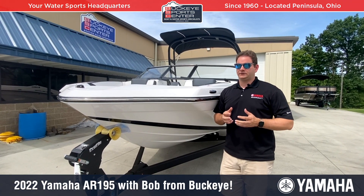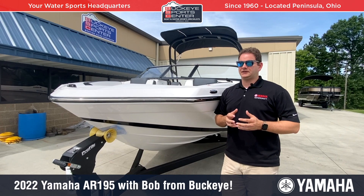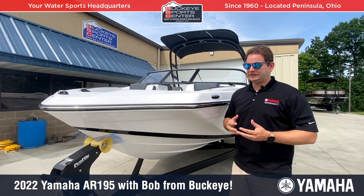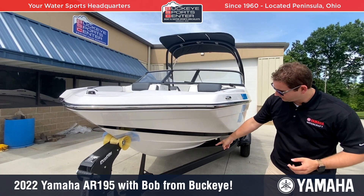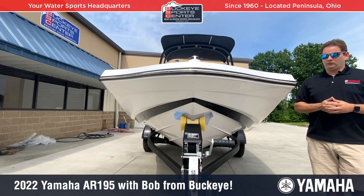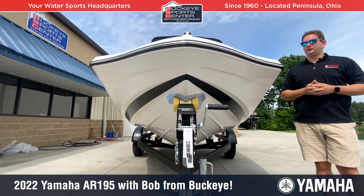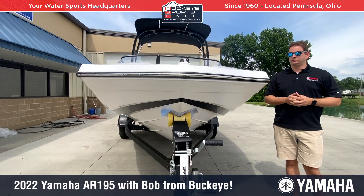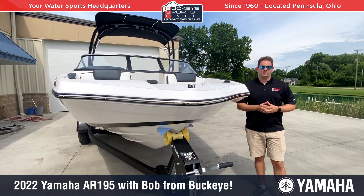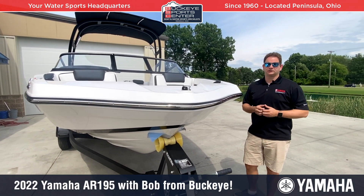One of the things I really like about the 19-foot series from Yamaha is that it has a nice wide bow area similar to a deck boat, but with a deep V similar to a bow rider, so the boat rides really well in a little bit of chop. Whereas a traditional deck boat is going to be a rougher ride, this boat rides really, really well. It has a lot of space — not only in the bow, but in the cockpit and the transom as well.